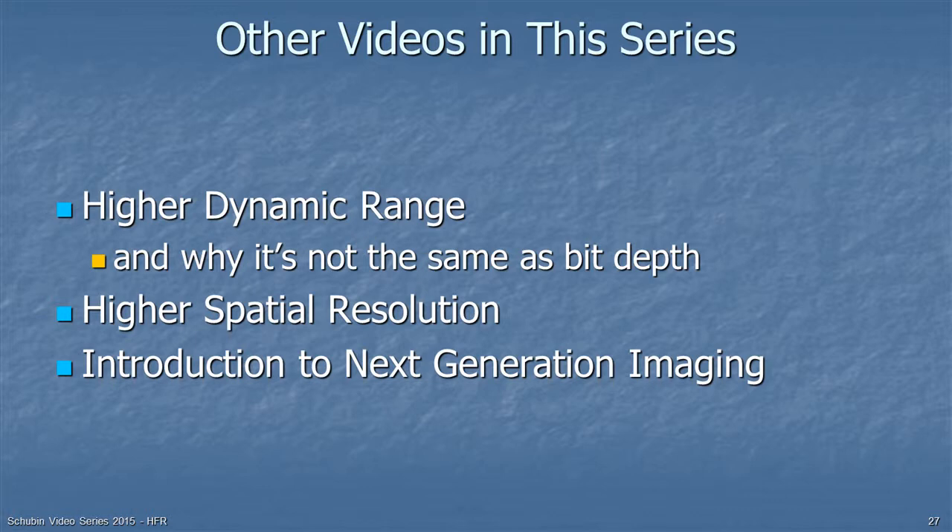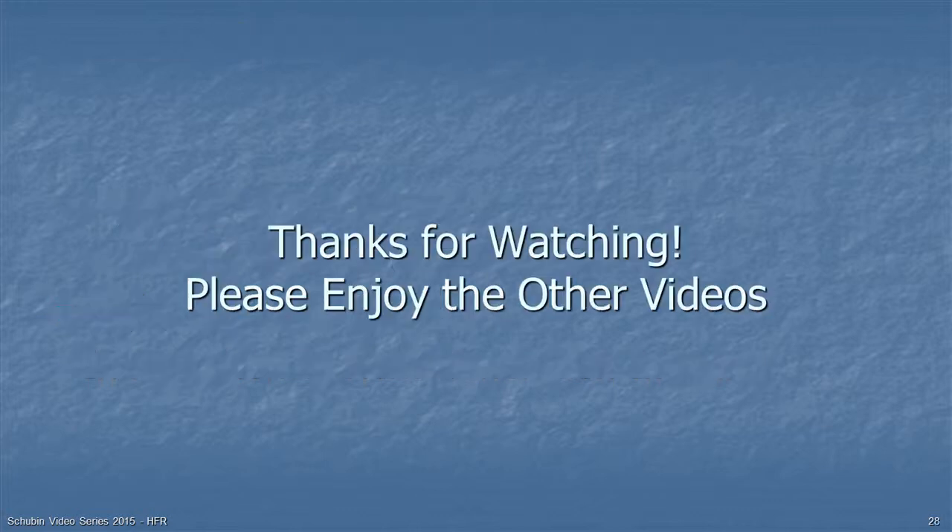Other videos in this series include one on higher dynamic range and why it's not the same as bit depth, one on higher spatial resolution like 4K and 8K, and the introduction to next generation imaging. Thank you for watching, and please enjoy the other videos.